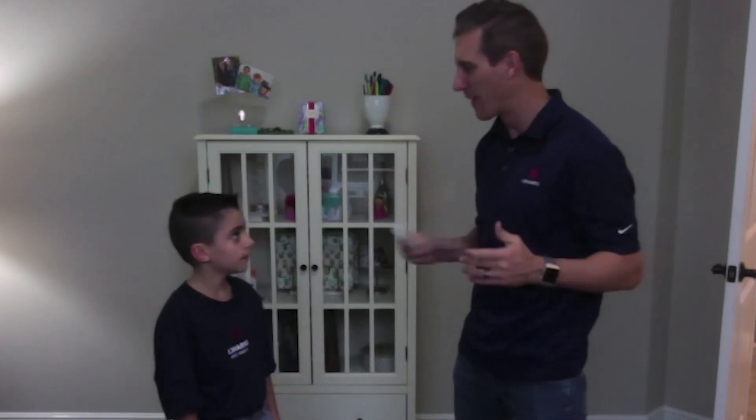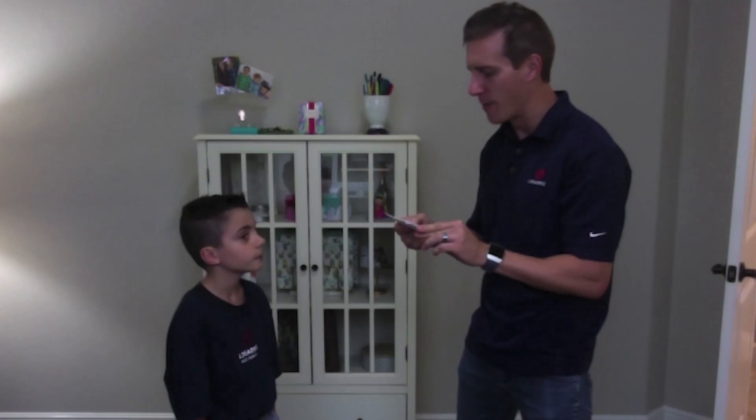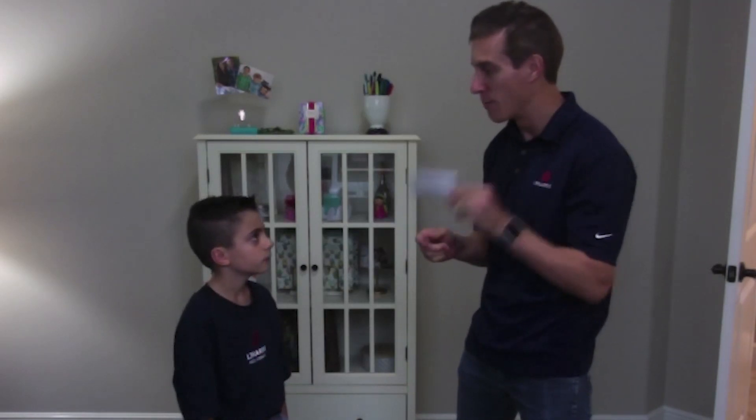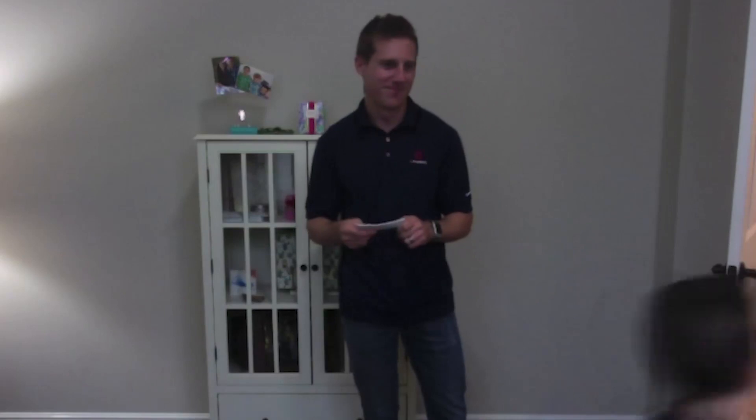Our first contestant on 'What's the Ware' is Landon. Landon, what grade are you in? I'm in second. Alright Landon, here's your question for a hundred dollars: which ware are the physical components on your computer — your motherboard, your monitor, and your mouse? Hardware. Hardware is correct! What's your mother for a hundred dollars? Mom, can I have a hundred dollars?